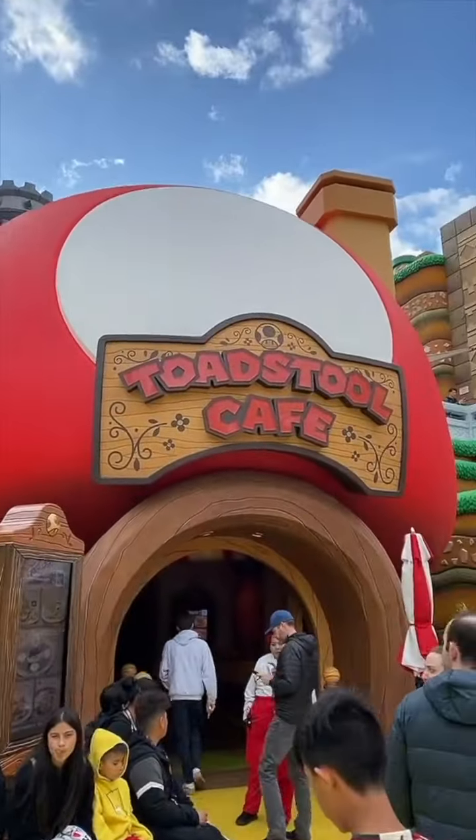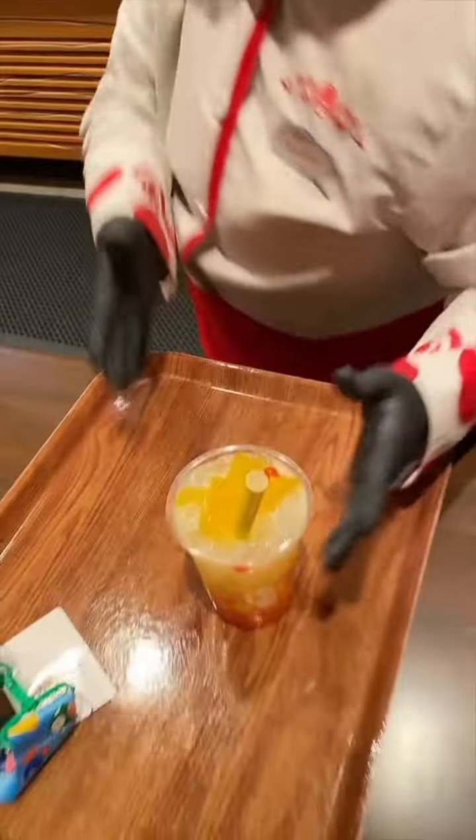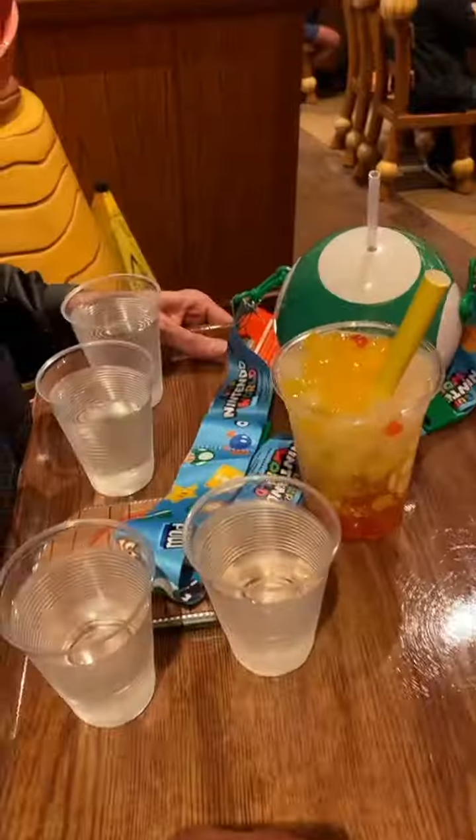When you actually enter Super Nintendo World there is a restaurant called Toadstool Cafe. We did have to make a reservation for dinner and even with reservations we had to stand in a decent line, but it did move pretty quickly. You go up to the counter to order your food and get your drinks there, then you walk to the dining room area and wait to be seated.